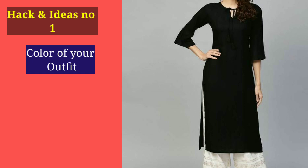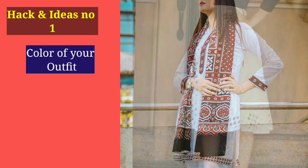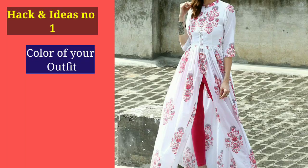Wearing certain styles creates an illusion that your body has a little more weight. Young people often don't like to wear light colors, but girls, try to avoid dark colors and go for light colors instead.